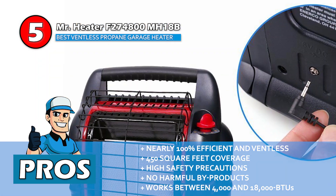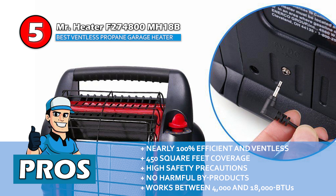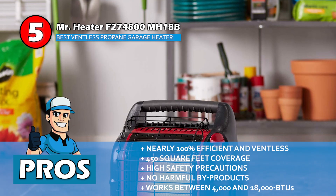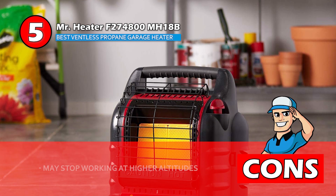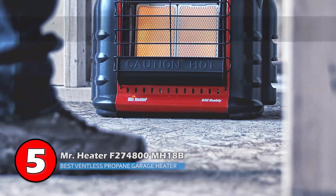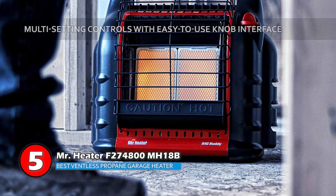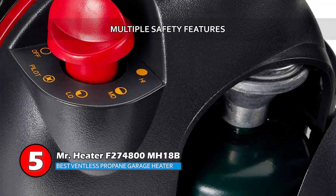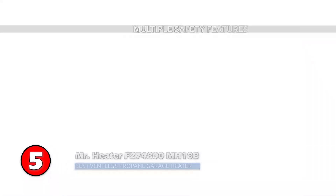It has high safety precautions such as auto turnoff, and it has a clean source of heat with no harmful byproducts. It works between 4,000 and 18,000 BTUs, and it's approved for indoor use. However, it may stop working at higher altitudes with low oxygen levels. Bottom line is, this is the best ventless propane garage heater because it has multi-setting controls with easy-to-use knob interface, and it includes multiple safety features for tip-over, low oxygen, and a pilot failure switch-off.